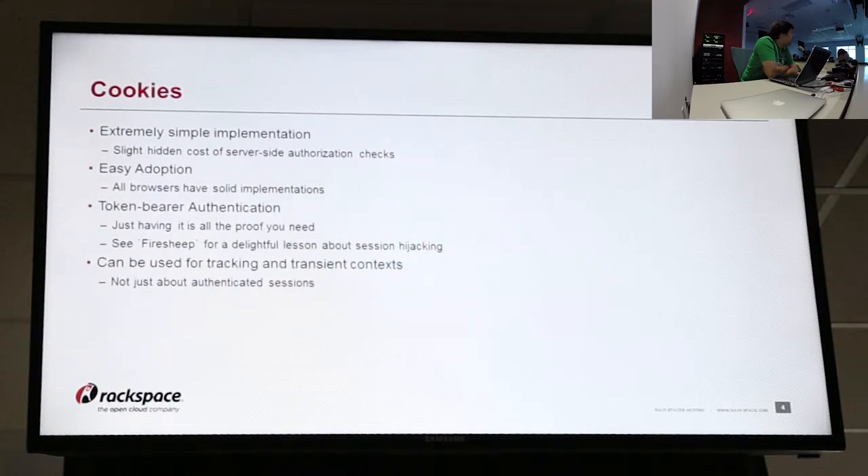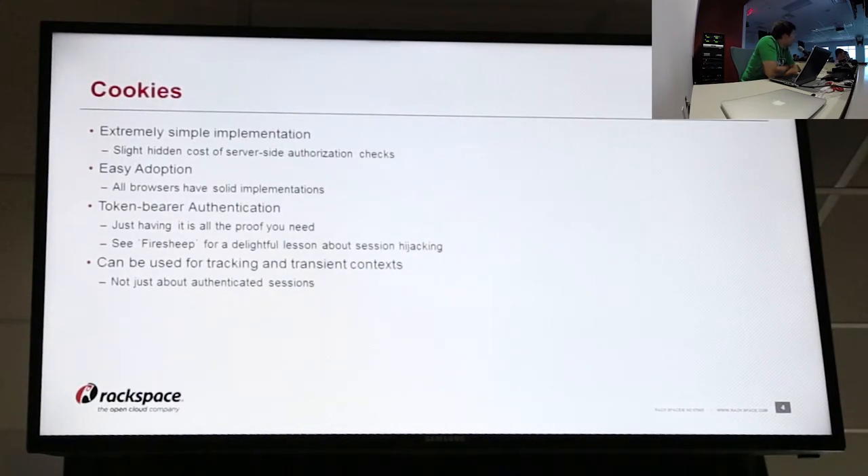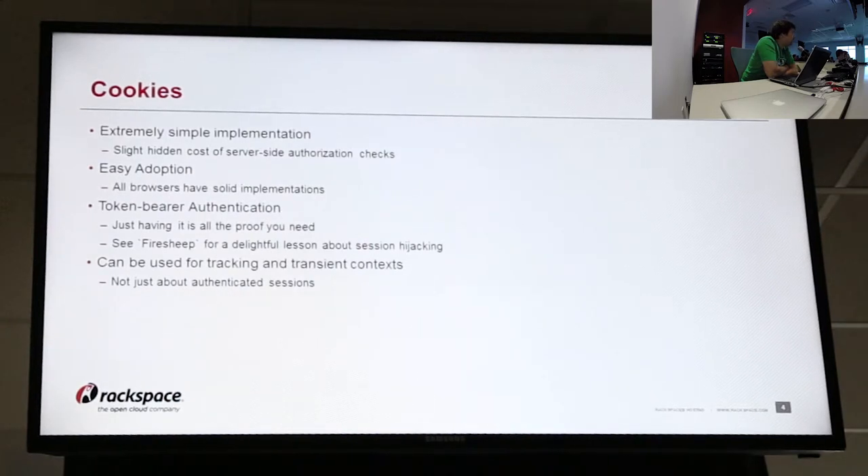Of course, that's kind of a downside — for instance, if anyone remembers FireSheep, which was that Firefox plug-in that allowed you to listen for cookies on insecure connections, it was really easy to suddenly become someone and hijack their session. They can be used for, in addition to typical authentication like you've logged in, they can be used for anonymous tracking and other transient contexts. So it's not just about the sessions — it's also about advertisers tracking anonymous behavior and things like that.